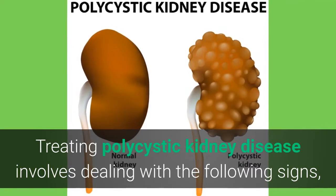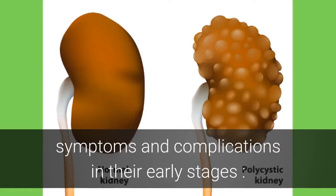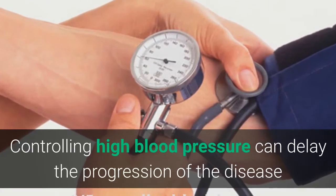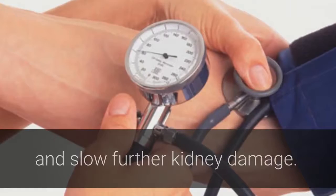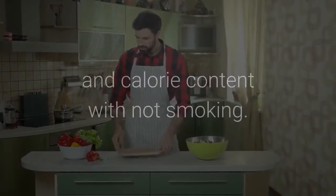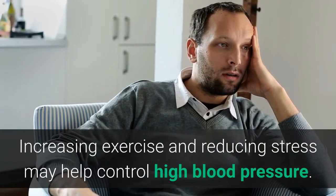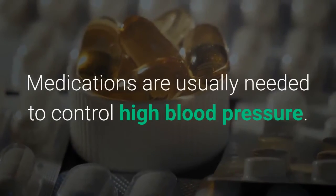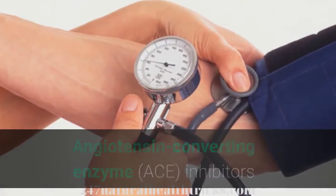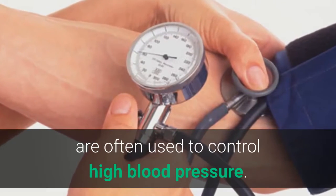Treatment of PKD involves dealing with signs, symptoms, and complications in their early stages. High blood pressure: Controlling high blood pressure can delay the progression of the disease and slow further kidney damage. Combining a low-sodium, low-fat diet that's moderate in protein and calorie content with not smoking, increasing exercise, and reducing stress may help control high blood pressure. Medications, such as angiotensin-converting enzyme inhibitors or angiotensin-2 receptor blockers, are often used to control high blood pressure.